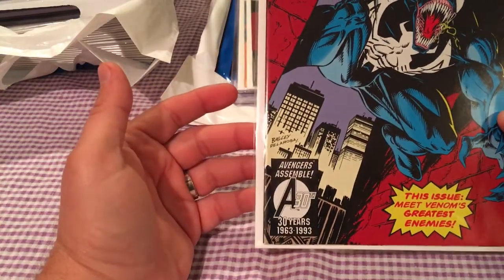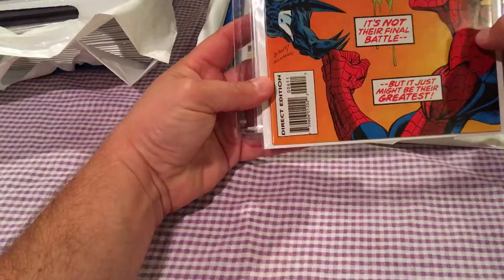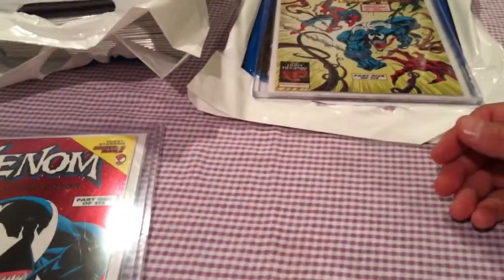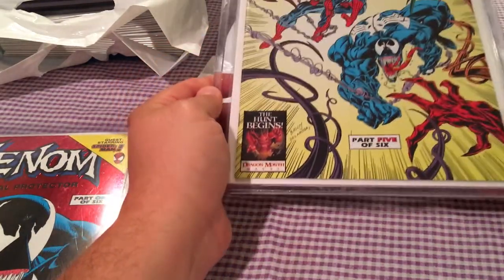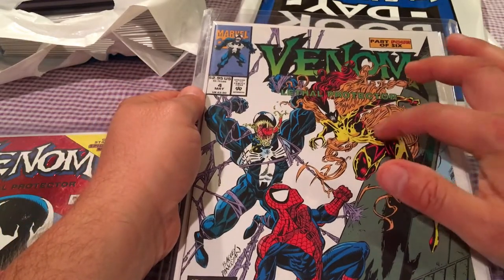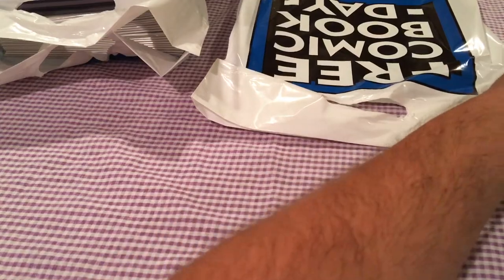Picked up the whole run of Venom Lethal Protector. Issues two, three, and six were the non-key issues. Obviously Issue 1 was the key issue. And then Issue 5 had a few first appearances of some of the symbiotes. The big issue was Issue 4, with all the hype around Absolute Carnage — the first appearance of Scream and a few other symbiotes' first appearances. Those are a few nice sharp copies I was happy to pick up for the collection.